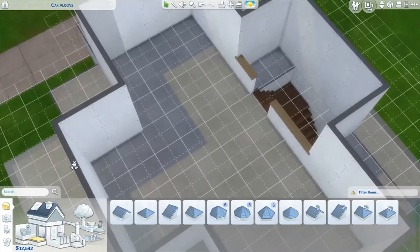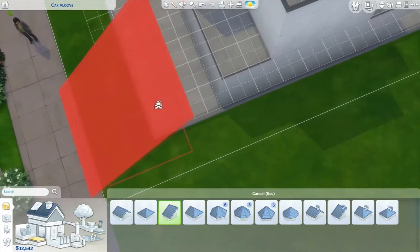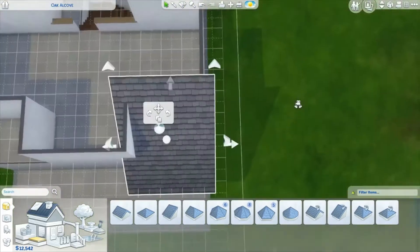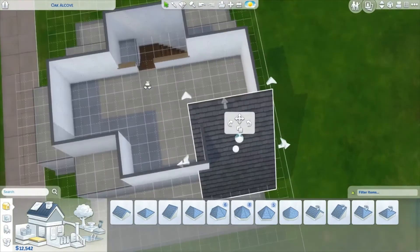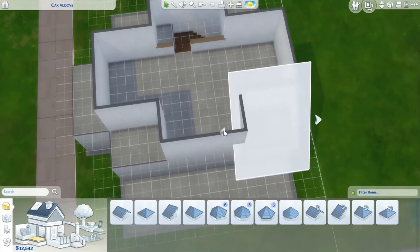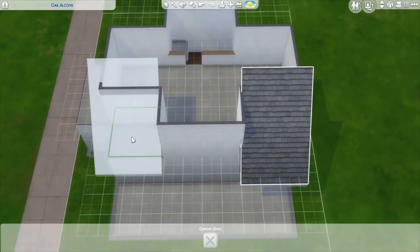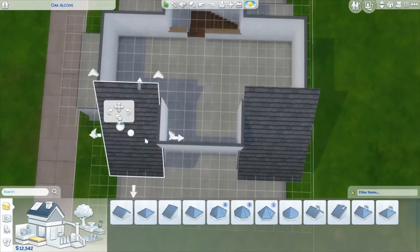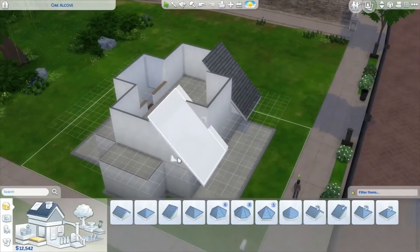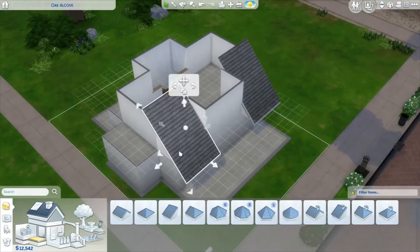Let's build our roof now. I was going to cover the porch. See how the roof is showing on the inside of the room? Sometimes if you make your own floor it confuses the game about what's a room and what's not. You can fix that by dragging the roof in and making it in pieces. If you hold Shift you can adjust one side; if you don't hold Shift, it adjusts both sides.